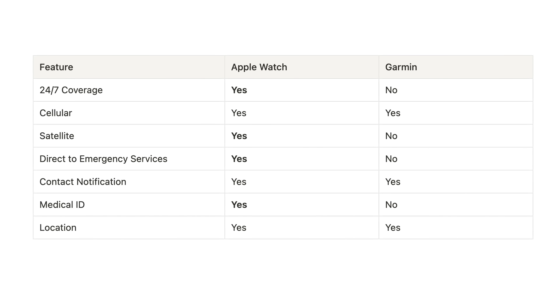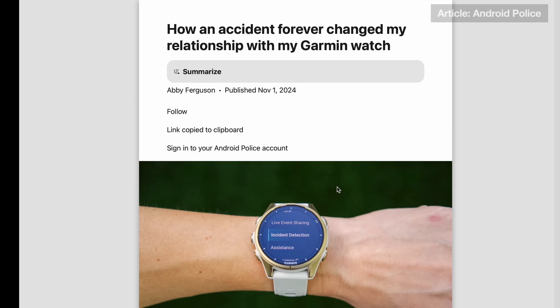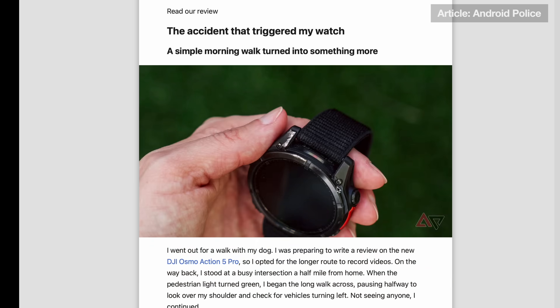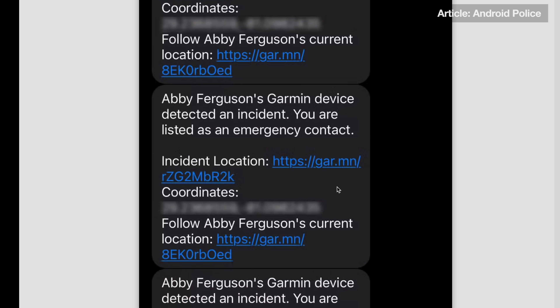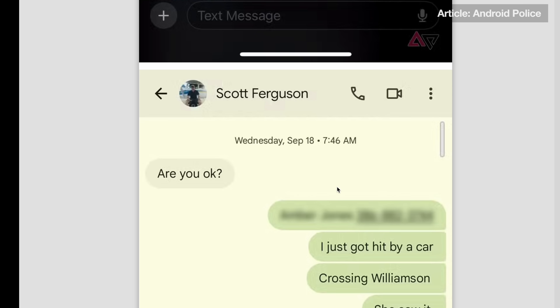The coverage is not as comprehensive as what you get on an Apple Watch, but I would not discount Garmin incident detection. I've heard from people in the audience for whom this has worked, and I've seen stories of it working out there. So if you have a Garmin, it's definitely worth setting this up.